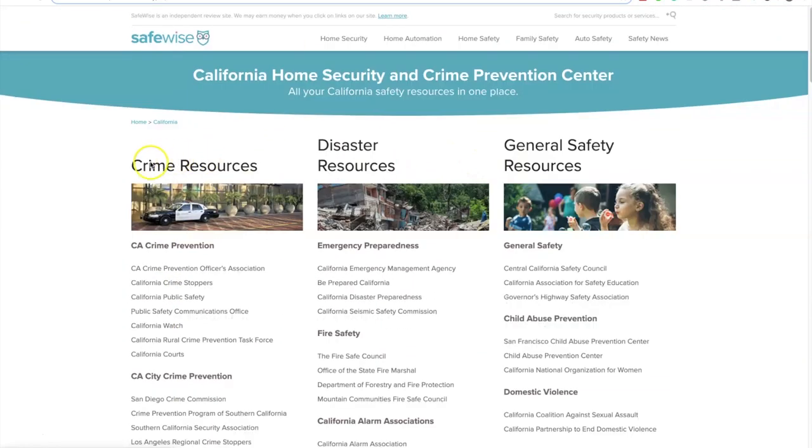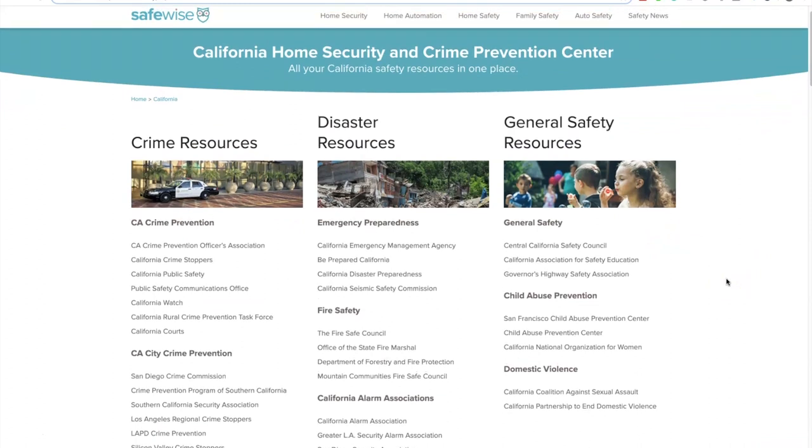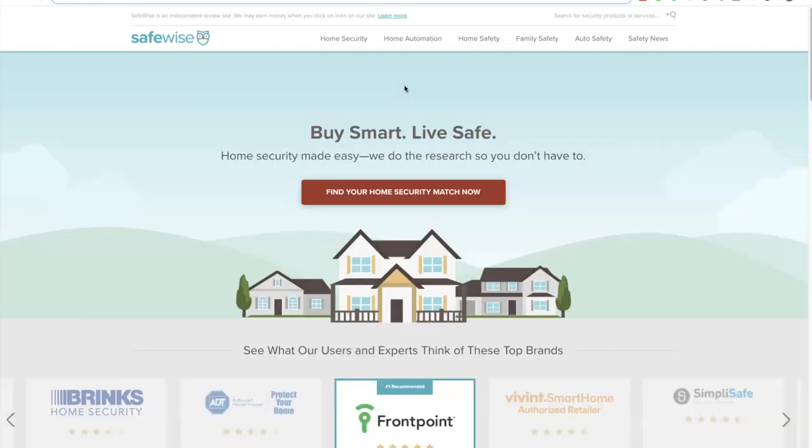Something else they did well is this resource where you can find your state — let's say you're from California — and find safety resources in your state. They had somebody collect all these links: crime resources, disaster resources, general safety resources for California specifically. This is something you can do to make your website extremely helpful for your readers. I did something similar with a furniture website — I paid somebody on Upwork to gather all this information for some nice informational content on the front page.